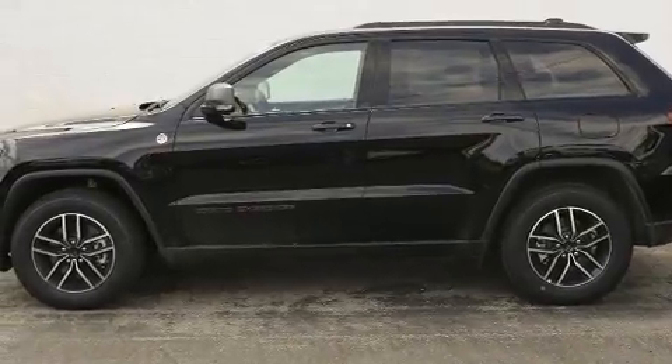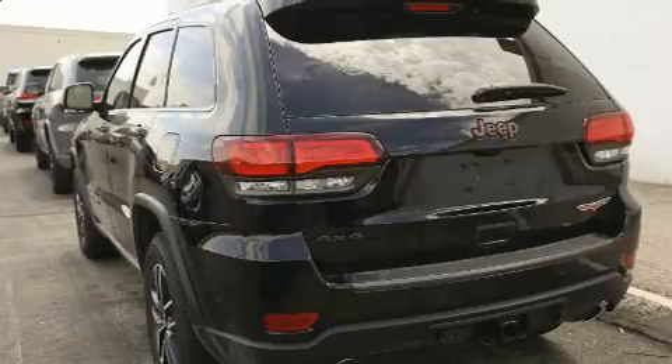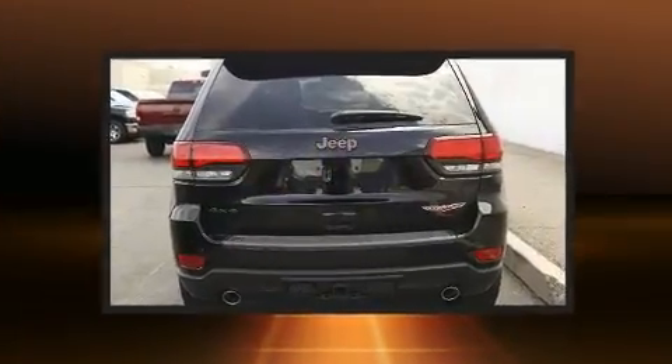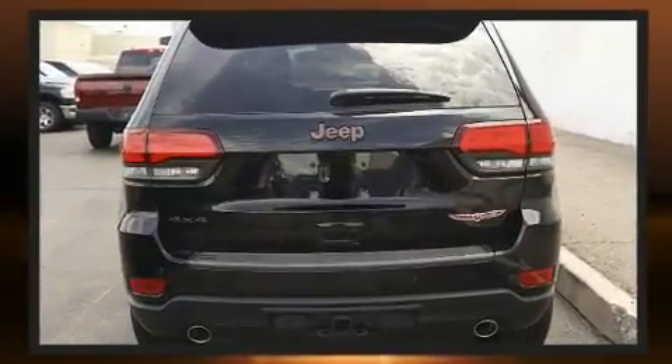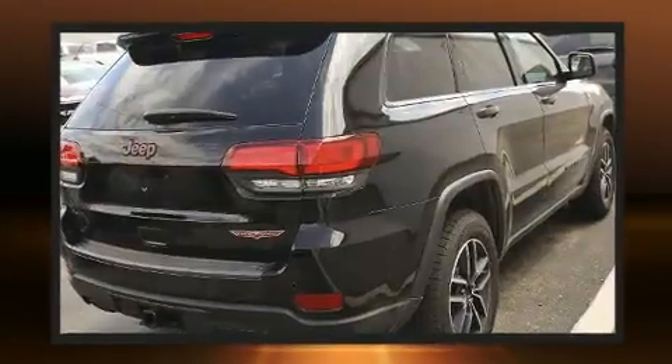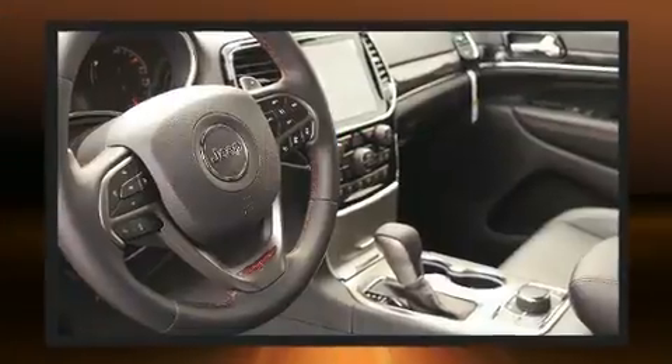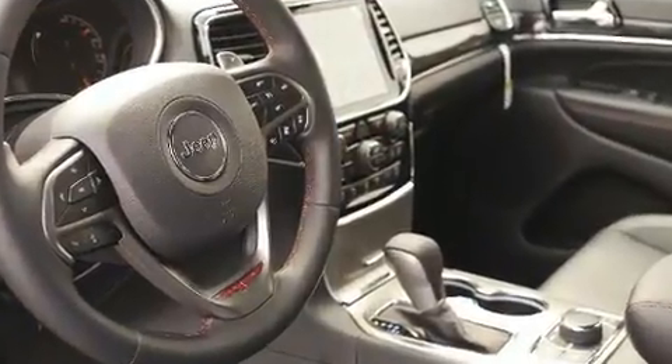Jeep infused the interior with top-shelf amenities such as voice-activated navigation, heated and ventilated seats, and remote keyless entry. With high-intensity discharge headlights illuminating your path, you'll always appreciate maximum visibility.